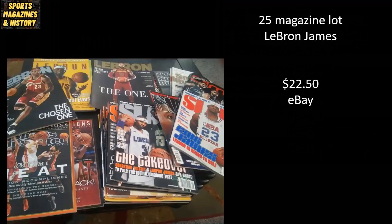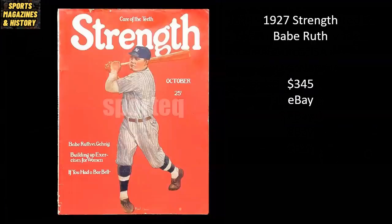Here's the steal of the month — a 25-magazine lot of LeBron James, seemingly all newsstands. Taking a peek inside, you can see his first Slam cover with Sebastian Telfair, his second Slam cover, and some nice copies of SI Presents. This whole lot went for $22.50 — that first Slam cover alone will typically sell for at least three times that by itself. From 1927 Strength Magazine, we've got Babe Ruth, sold for $345 on eBay.